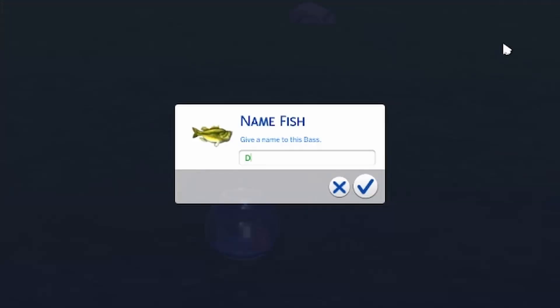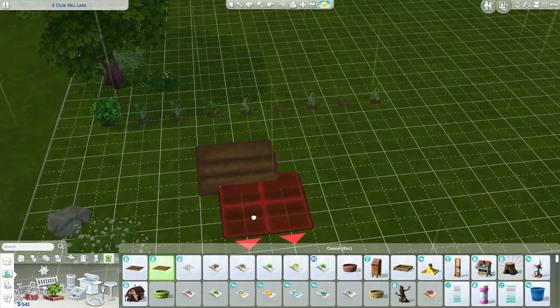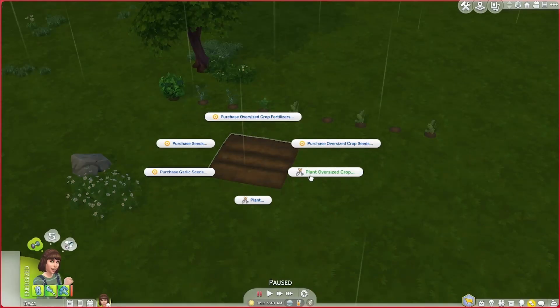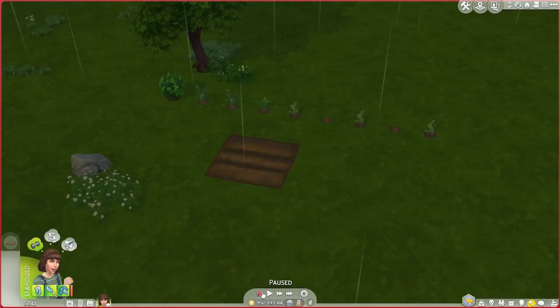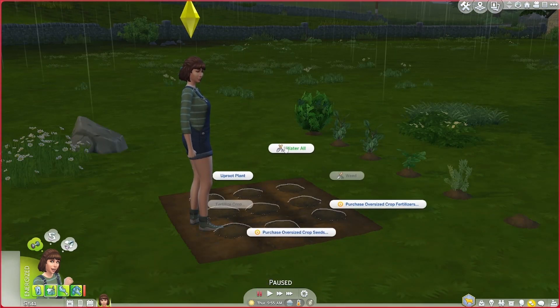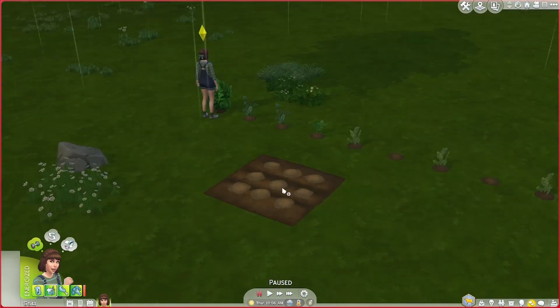I forgot about our little fish — we need to get the fish a name as well. Let's set up a farming plot and plant the oversized crop lettuce. It doesn't need watering, but it's raining so I'll water them anyway. Hopefully I don't drown them. That can serve for our Agnes errand.